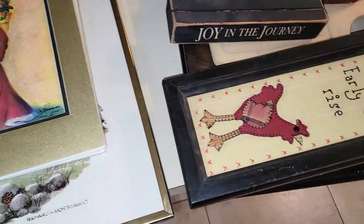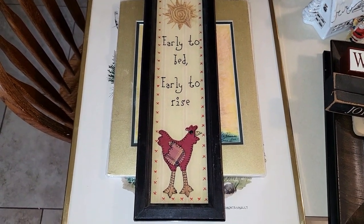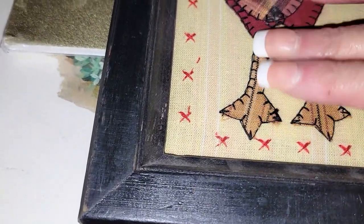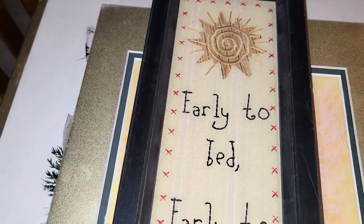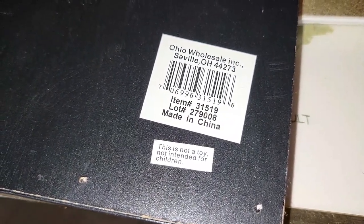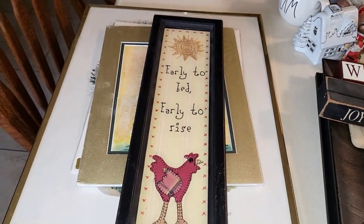So then we have this cute chicken picture — 'Early to bed, early to rise.' If you look at it, it's fabric and I know it's not hand done, I think it's machine-made, but it is super cute. It's a mass production piece made in Ohio. I paid a dollar for it, and once I get my kitchen redone I think I'm going to put it in my kitchen.